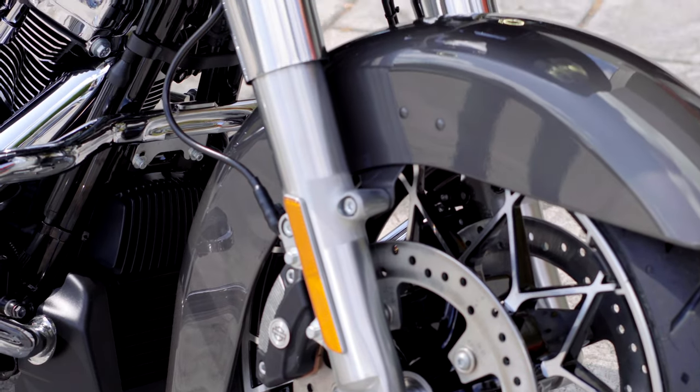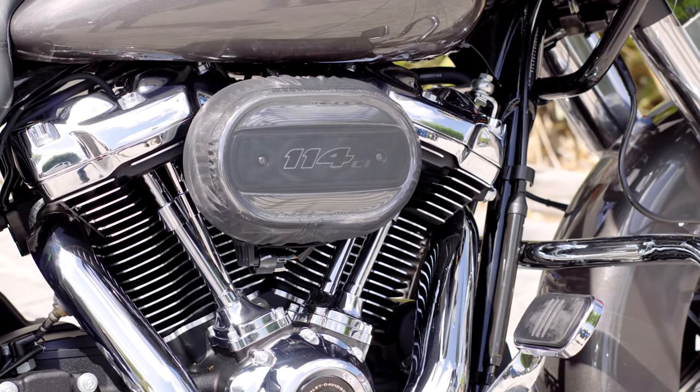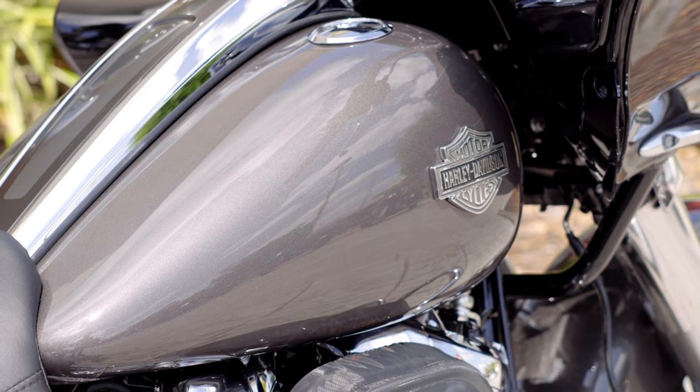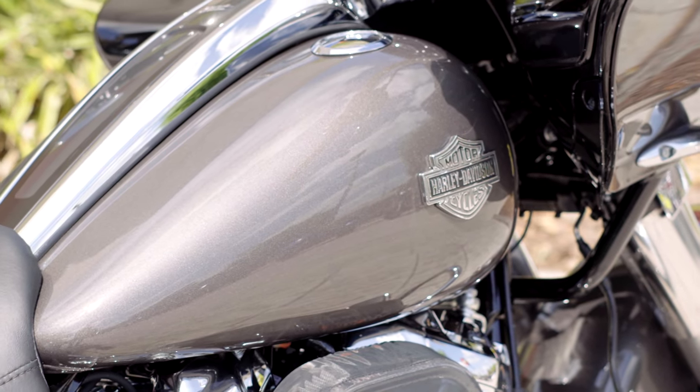You've got your 114 cubic inch Milwaukee 8, just as they all do now. What a great motor that is. If you've never ridden one, definitely come on out, take one for a ride, and feel how different this is compared to the old twin cams. You'll be very surprised at the type of power these things put out and how smooth they are.